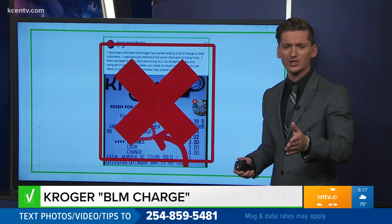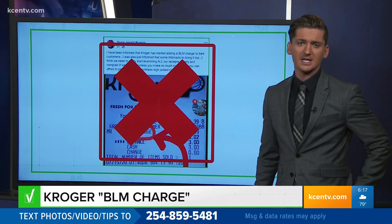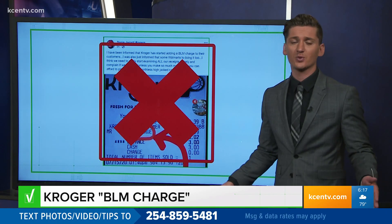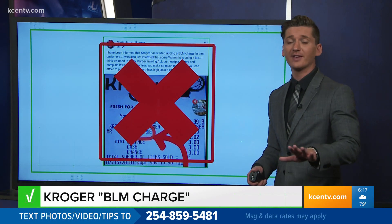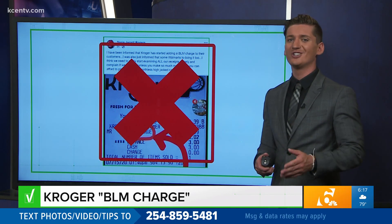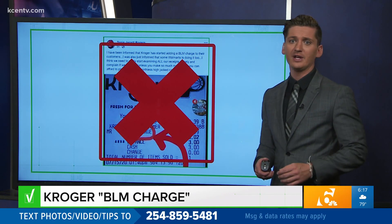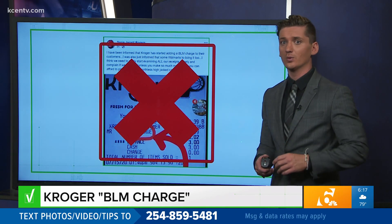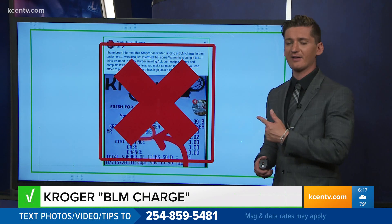So what is that change shortage charge? Kroger told us it's part of a new policy meant to deal with a coin shortage nationwide. When a customer pays with cash, they can get back coins if available from another lane. If not, they can round up to the nearest dollar and donate the difference to charity, or have the money loaded on a loyalty card. When they choose that last option, the receipt reads 'change shortage,' like in that viral post.